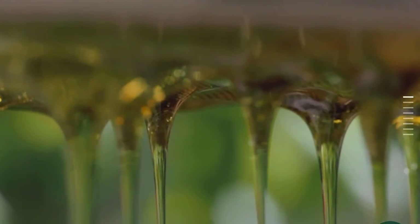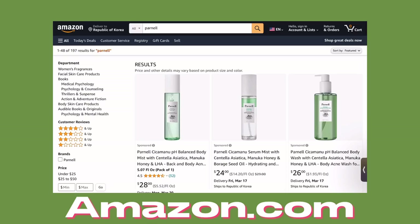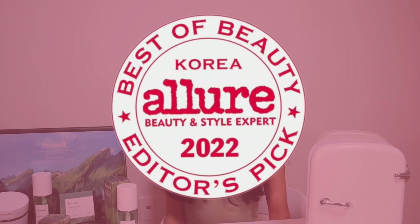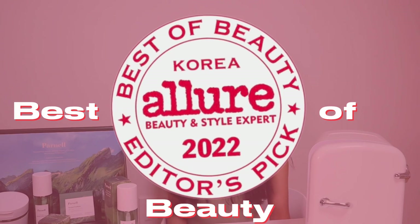Parnell has been widely loved in Korea. They are also available in Olive Young, which is like a Korean version of Sephora, and also you can find them on Amazon. They've won so many different awards for their toner pads, body mists, and also an overall best of beauty award on Allure.